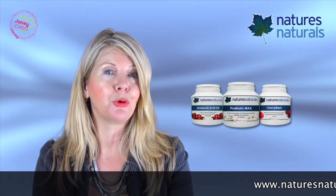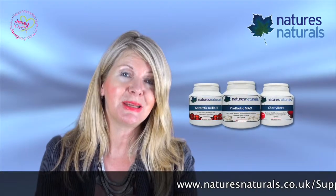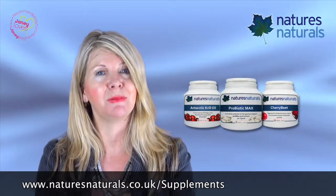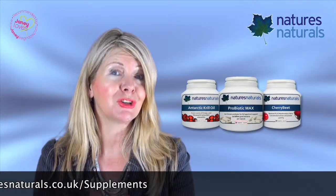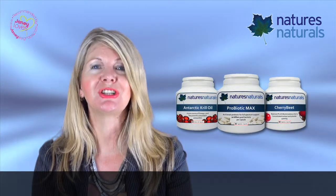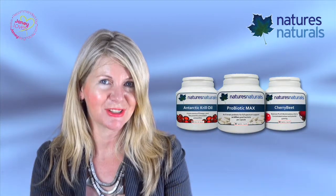Having the right bacteria present really helps us digest and absorb proteins, produce B vitamins, protect the gut wall, support the immune system, and prevent harmful microorganisms from flourishing and establishing themselves. 100% natural nutritional supplements from Nature's Naturals.